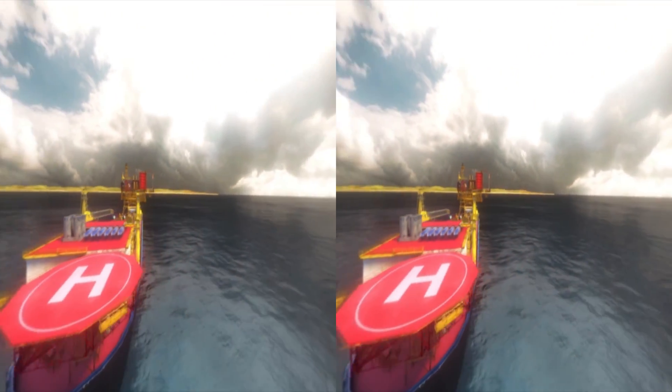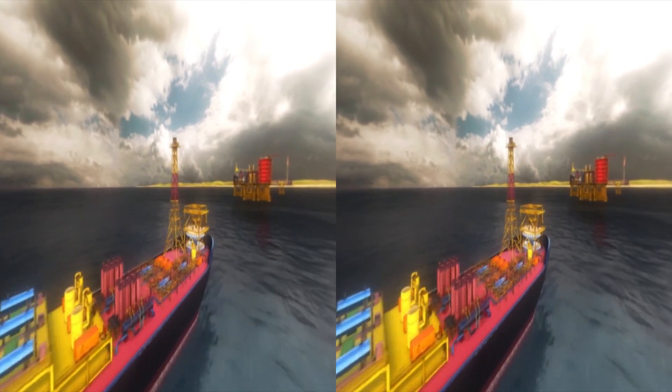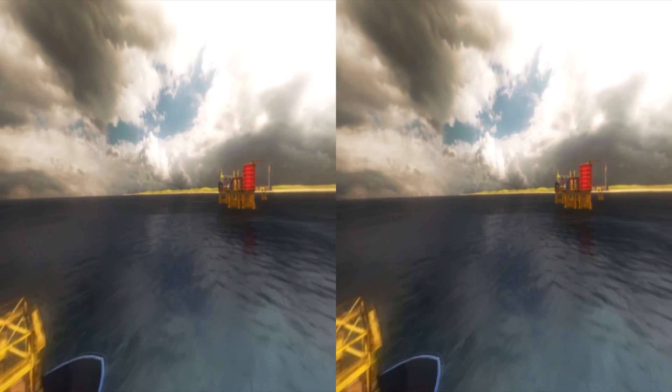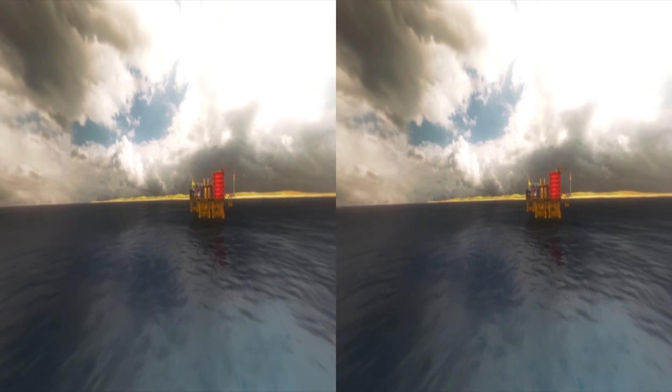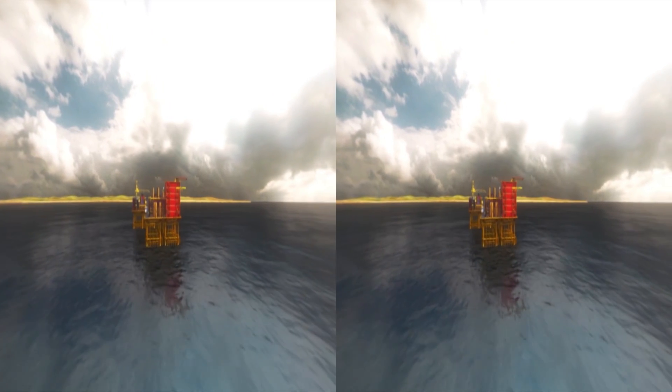It is a floating facility for the processing of hydrocarbons, oil storage, gas compression, water injection, and all facilities required for smooth operation and control of the field.